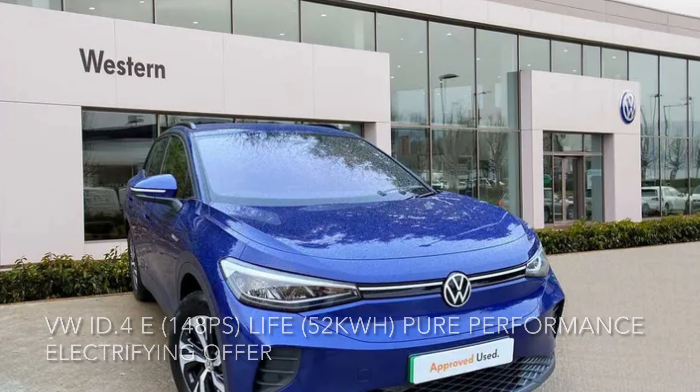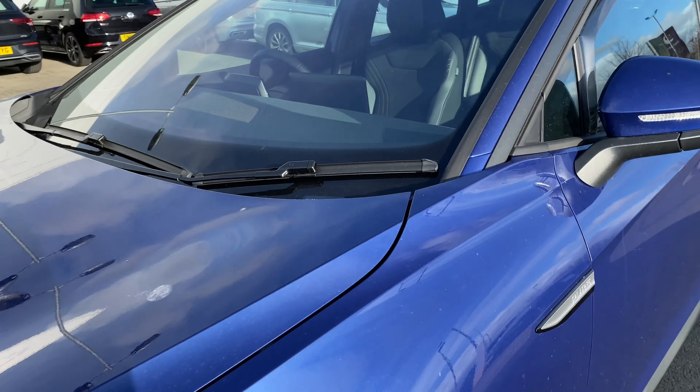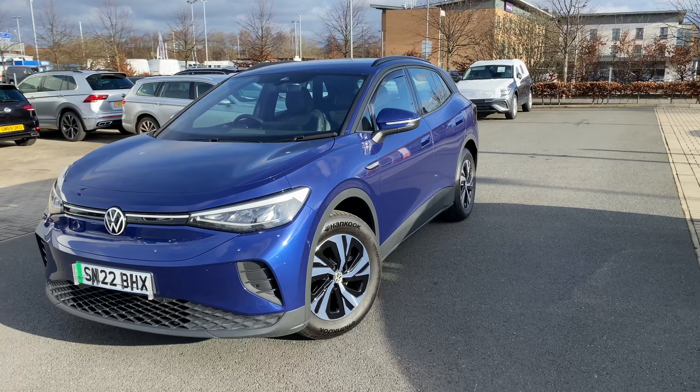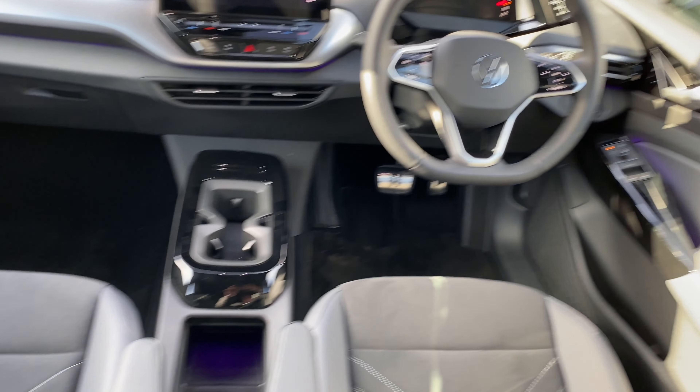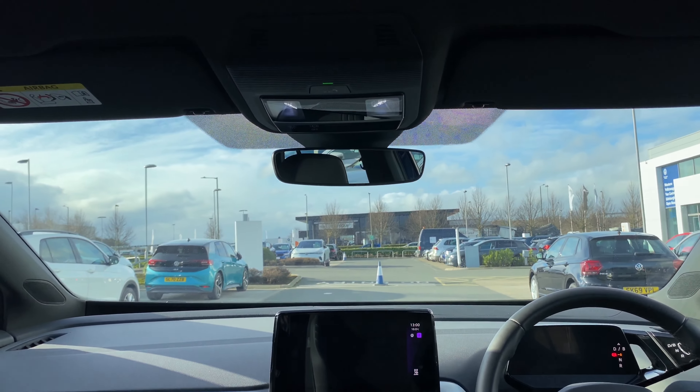Here we have a Volkswagen ID4 Life Pure Performance, 148 PS, 52 kilowatts. The car is a real standout — it's got top spec, which you can see listed down below. For more information on it, or if you just want to book a test drive, please feel free to phone, email, or pop into Western Volkswagen Newbridge.